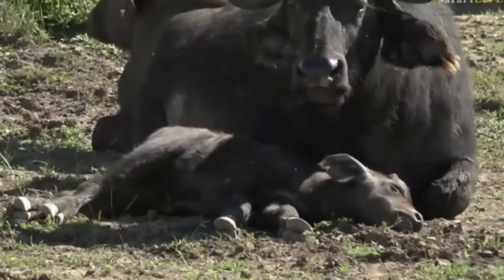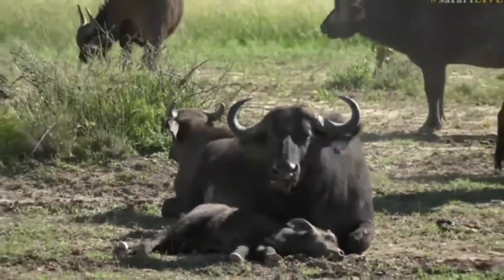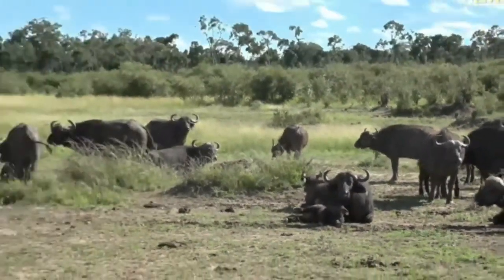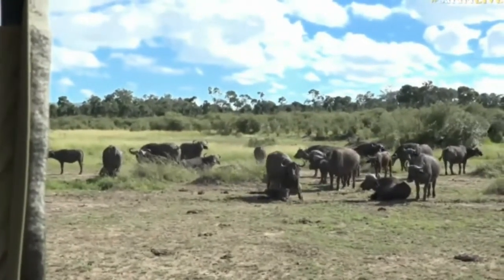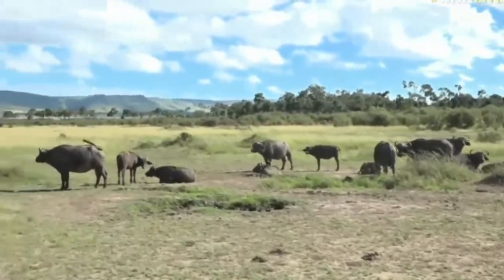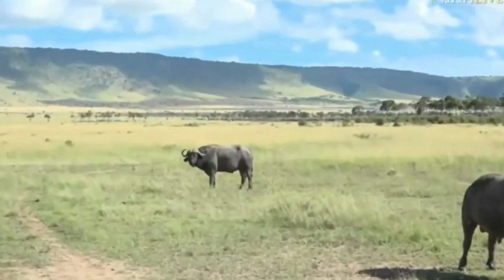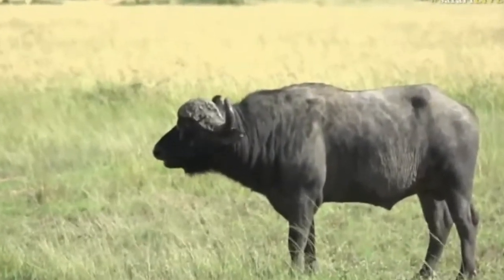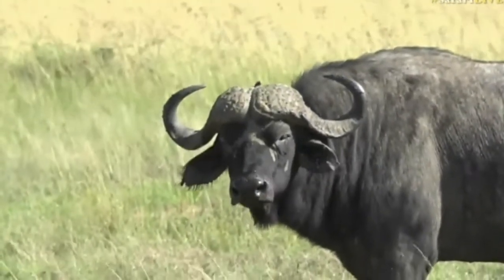When we look at the buffalo bulls here, you might notice a little bit of a difference between the ones you see commonly in the Sabi Sands and the Greater Kruger. If we look at that furthest buffalo there, you can see short horns but with quite a deep curve. And that is probably most of the buffalo bulls we get down in South Africa.